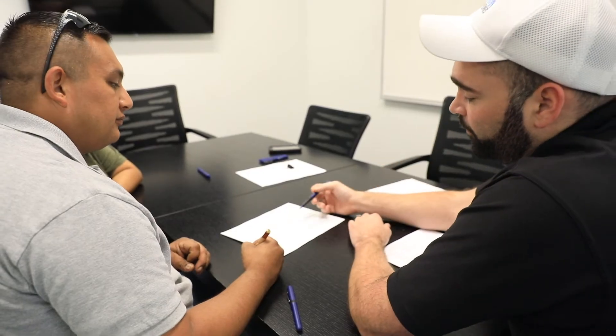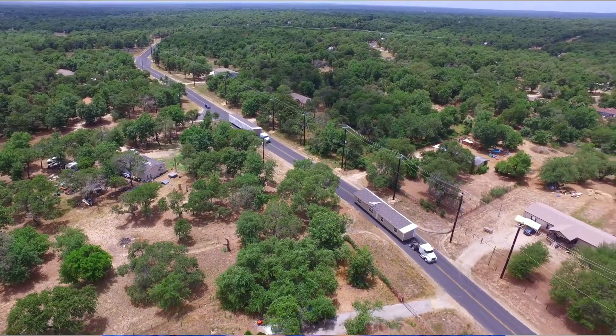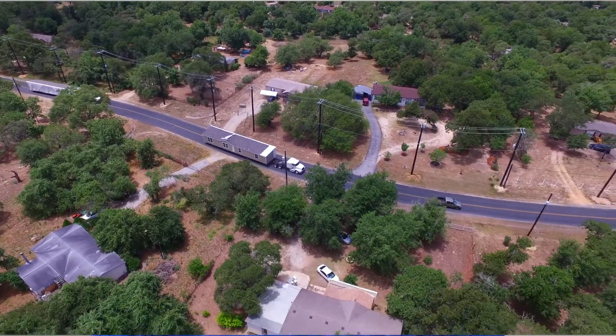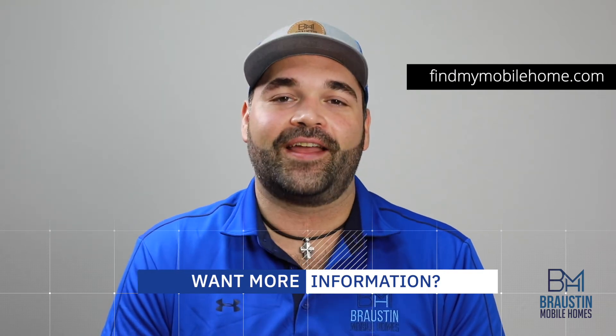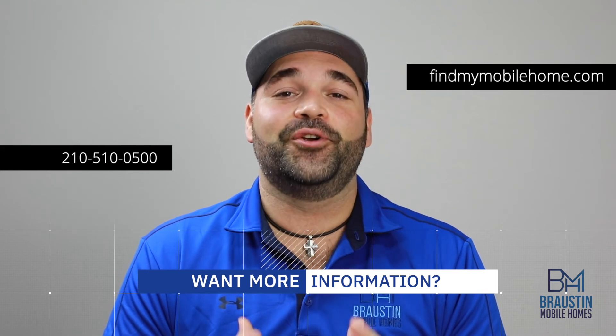Be forewarned, there is a ton of paperwork to go over, but our team will walk you through every part of the process to make sure you know exactly what it is you're signing and what you're getting into. Once all the paperwork's been signed, then the fun part begins and we get to begin construction on your brand new home. For more information, check out our resource tab on our website at www.FindMyMobileHome.com or give us a call at 210-510-0500.